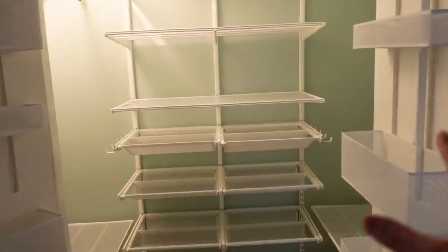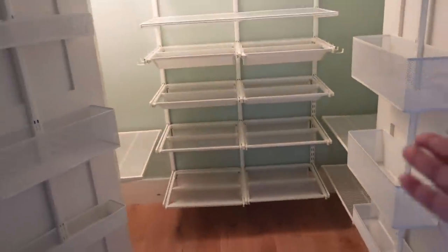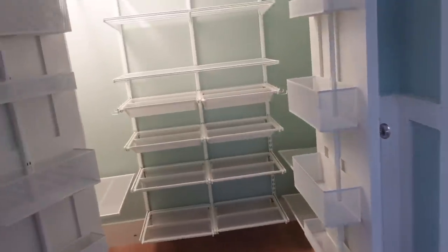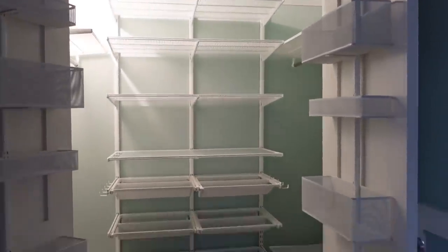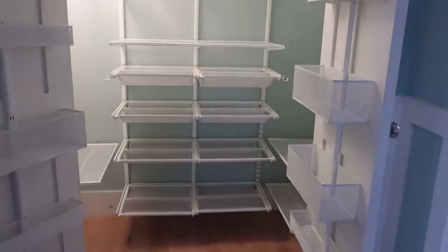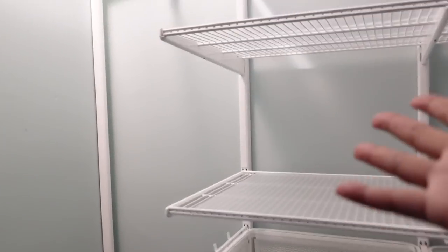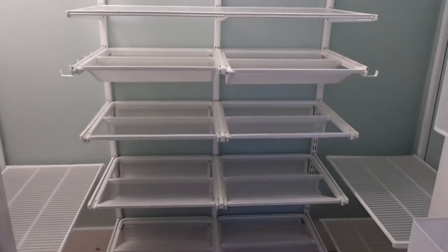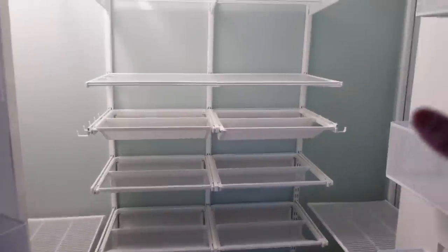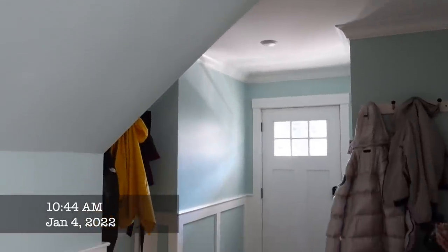The closet already in this space was a strange configuration for a reach-in closet. A reach-in closet is one where you can reach in and grab things; a walk-in closet is one you can actually walk into. This one is sort of a step-in size, and there was shelving on three walls instead of just one. In theory that maximizes storage, but when I was designing closets I always told customers it would be problematic. I decided to live with it for a while to confirm my suspicions — and it indeed was super problematic.